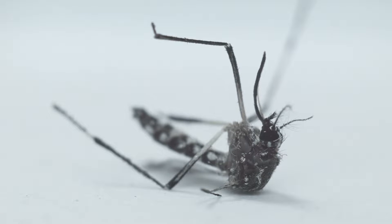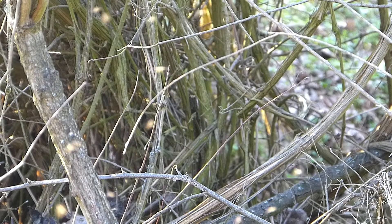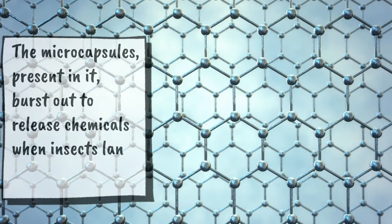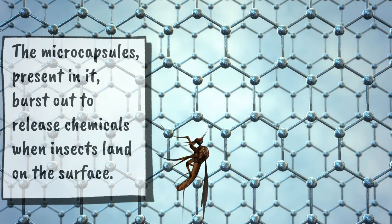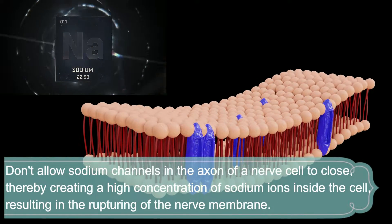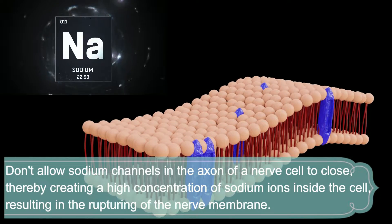To paralyze mosquitoes like Aedes aegypti and most of the flies and insects. The microcapsules present in it burst out to release chemicals when insects land on the surface. The additives released do not allow sodium channels in the axon of a nerve cell to close, thereby creating a high concentration of sodium ions inside the cell.